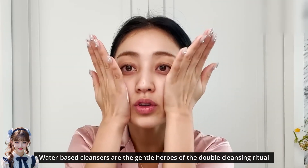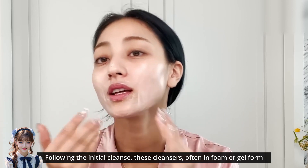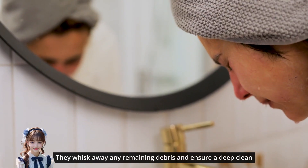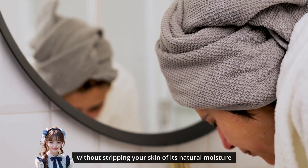Water-based cleansers are the gentle heroes of the double-cleansing ritual. Following the initial cleanse, these cleansers, often in foam or gel form, target water-based impurities. They whisk away any remaining debris and ensure a deep clean without stripping your skin of its natural moisture.